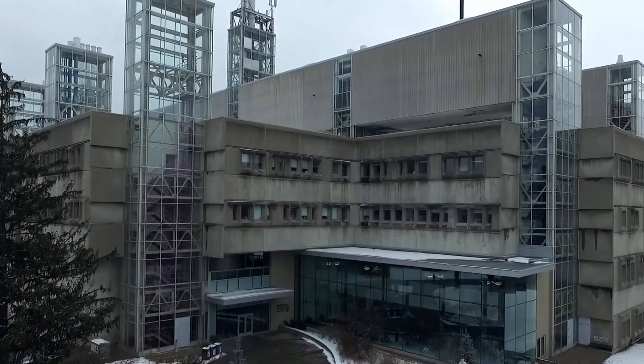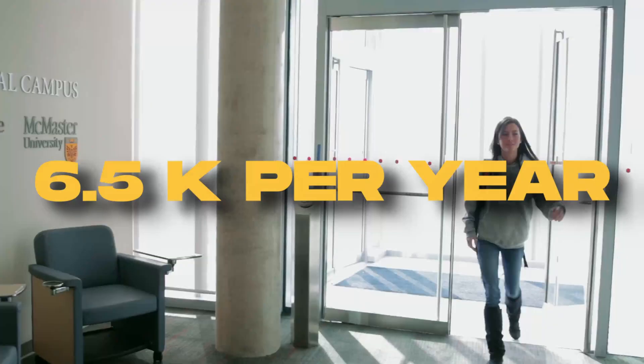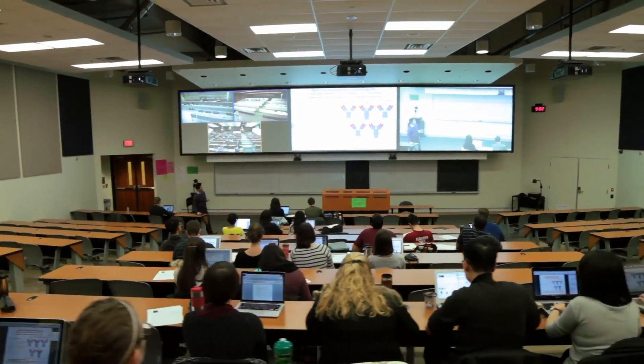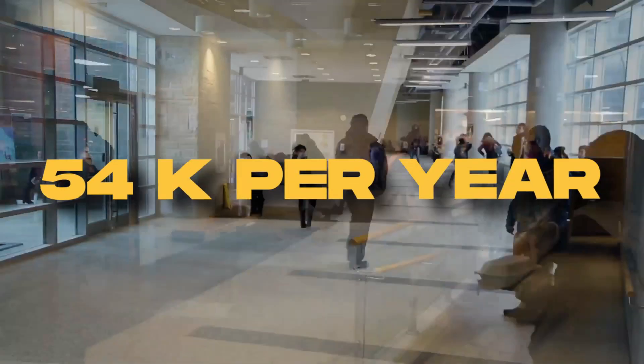Shifting over to the cost of tuition for the health sciences program, in-province students are expected to pay a grand total of $6,500 per year, whilst out-of-province students can expect to pay $7,000 per year. International students, on the other hand, are expected to pay closer to $54,000 in a given year.